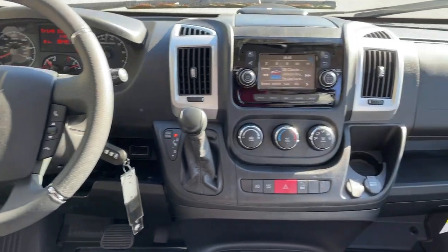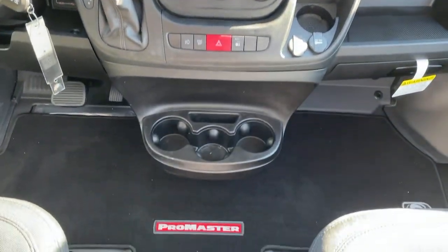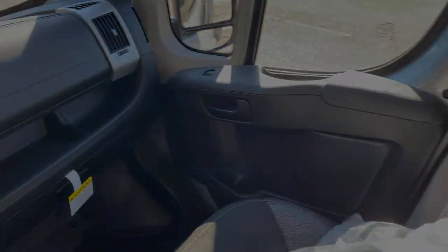Feel the satisfaction that comes from optimizing your driving pleasure. Treat yourself to a road test today. Our staff will toss you the keys and give you—